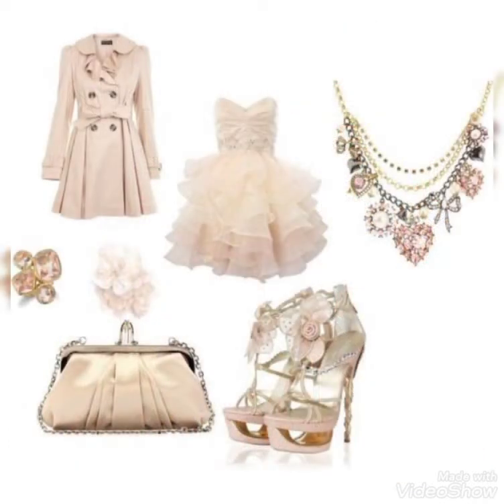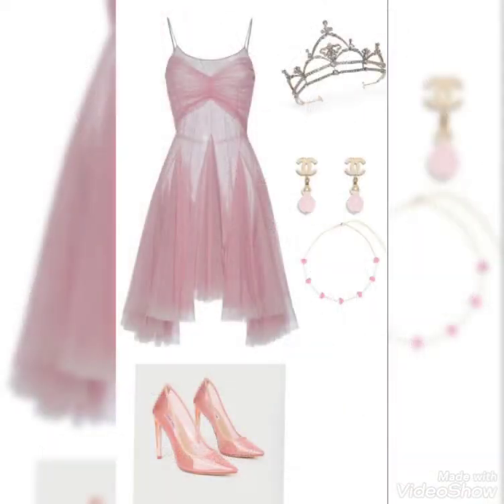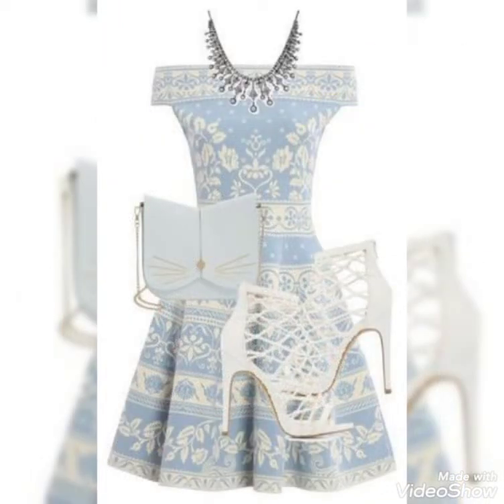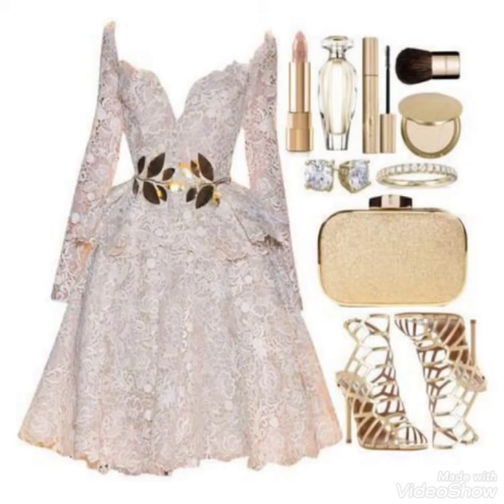Every design is very beautiful and every style is very decent and marvelous. The colors — some are plain and some are printed — the prints are very decent and very beautiful. Matching purse, shoes, and jewelry are very decent and very beautiful.